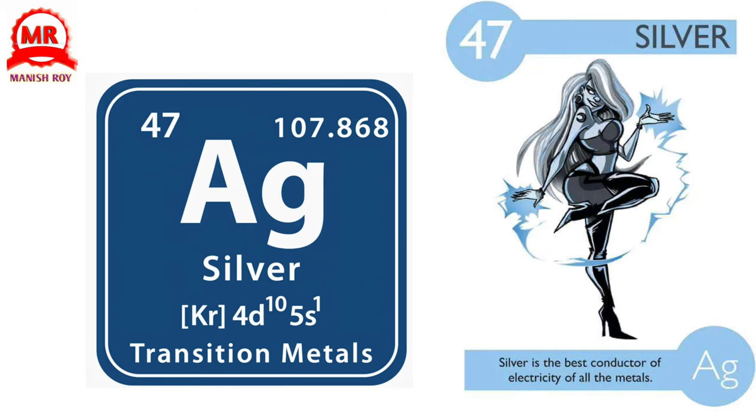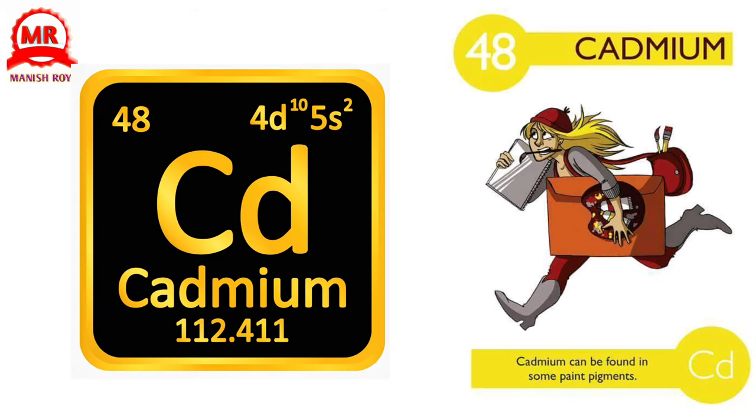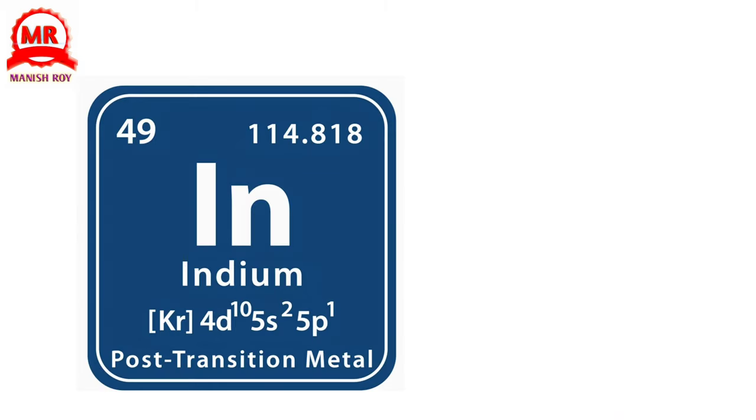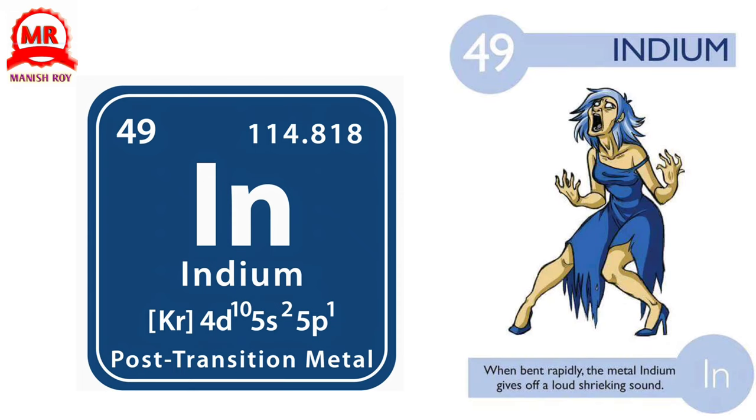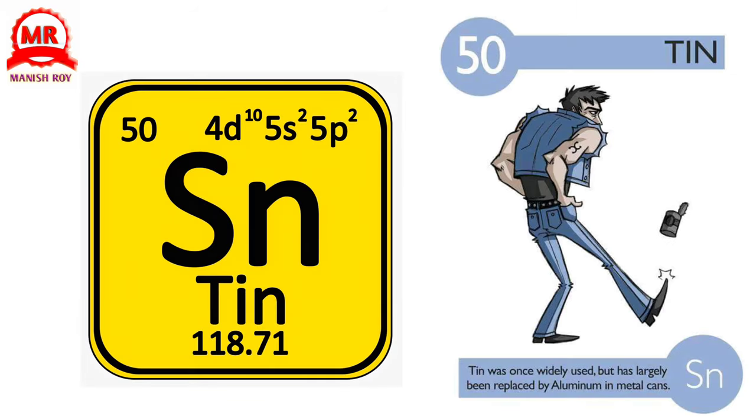46. Palladium. Palladium removes harmful chemicals and is found in catalytic converters of cars. 47. Silver. Silver is the best conductor of electricity of all the metals. 48. Cadmium. Cadmium can be found in some paint pigments. 49. Indium. When bent rapidly, the metal indium gives off a loud shrieking sound. 50. Tin. Tin was once widely used but has largely been replaced by aluminum in metal cans.